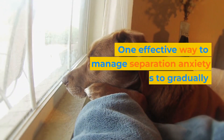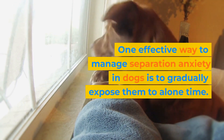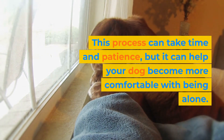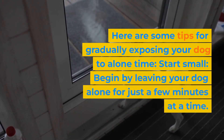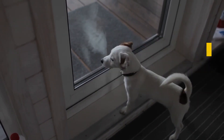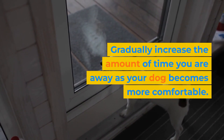One effective way to manage separation anxiety in dogs is to gradually expose them to alone time. This process can take time and patience, but it can help your dog become more comfortable with being alone. Here are some tips for gradually exposing your dog to alone time. Start small — begin by leaving your dog alone for just a few minutes at a time, and gradually increase the amount of time you are away as your dog becomes more comfortable.